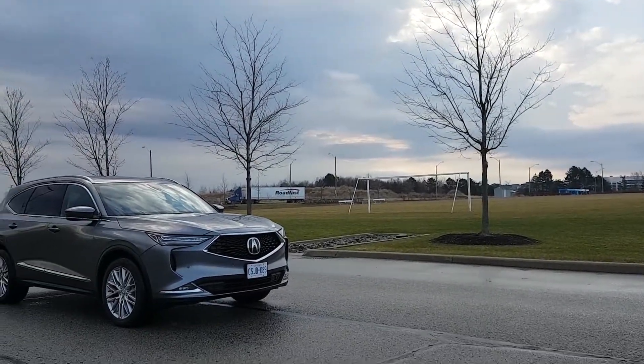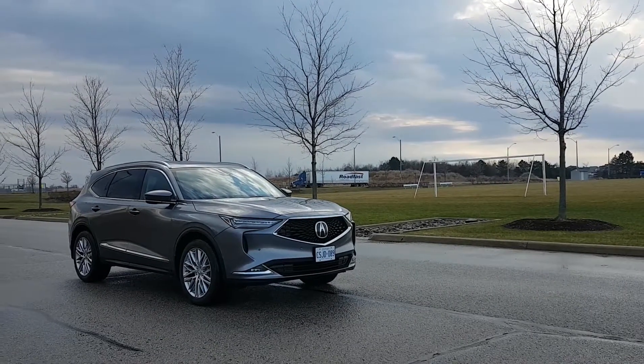Today we're test driving the all new Acura MDX and we're going to do a fuel economy test to see how it performs.